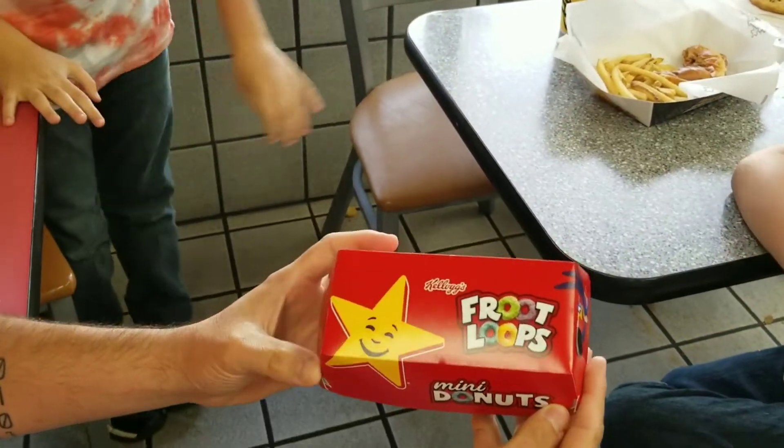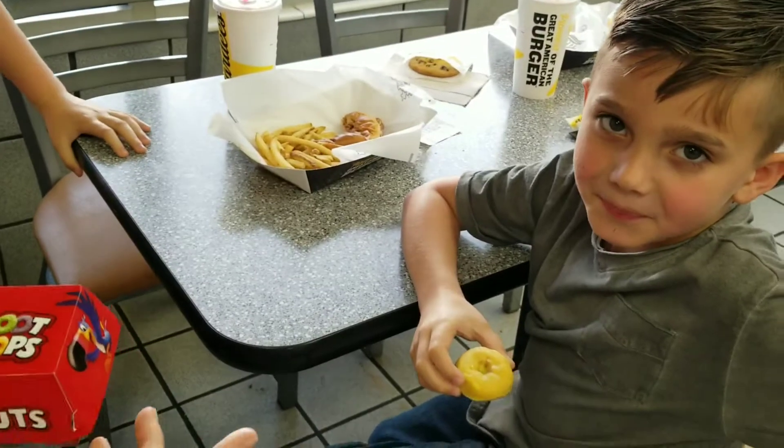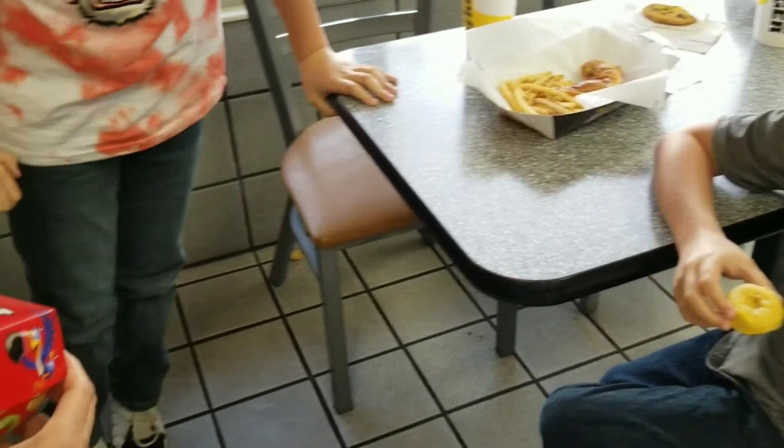Hi, here we are in Buffalo, Missouri at Hardee's, and Emmett is going to try these little Froot Loop donuts.